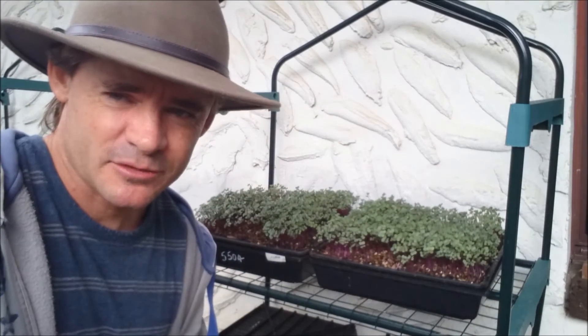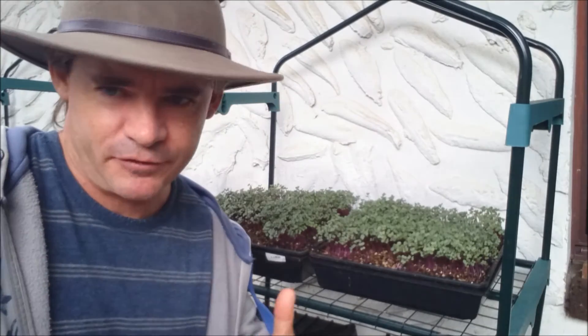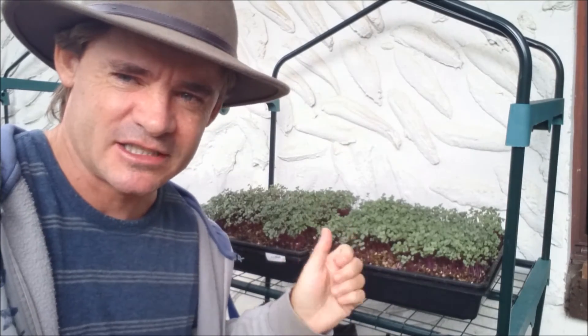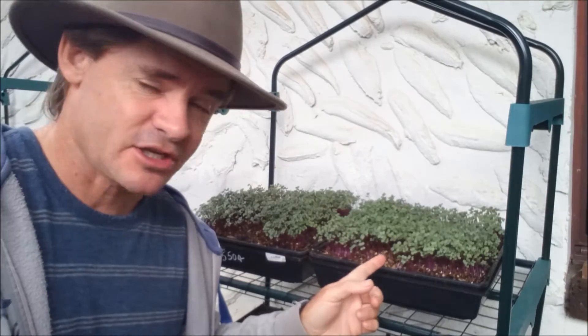In upcoming videos I'm going to show you — like this red cabbage here — how I'm growing it thickly and lusciously and then how I'm harvesting it to get it out to restaurants. For you guys at home it's pretty much the same: you can mix it into different salads and it's so good for you. These systems I've developed are so simple — this tray is only one week old and ready for harvest now, but we're going to let it grow for about another week to get it really nice and thick so we can get a lot more out of that tray.